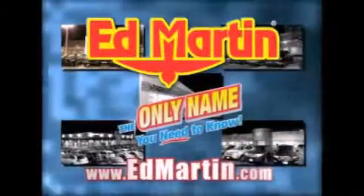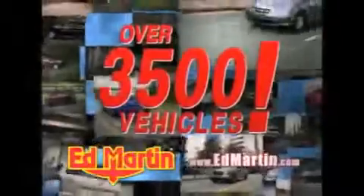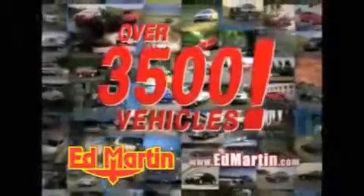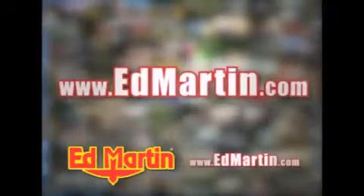Ed Martin — the only name you need to know for all your transportation needs. 7 convenient locations, 13 different manufacturers, over 3,500 new and used vehicles. All online at EdMartin.com. Log on to EdMartin.com today. The only name you need to know.